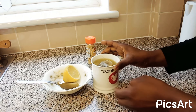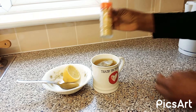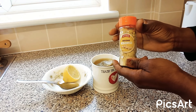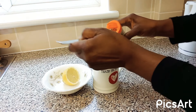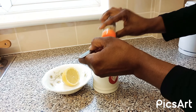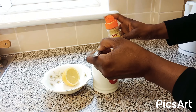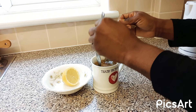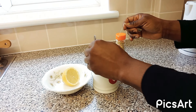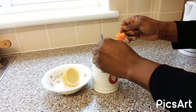Then you are going to be adding in ginger. If you don't have the ground ginger, you can use the fresh one as well — just grate it and put it inside.